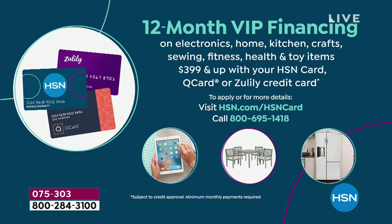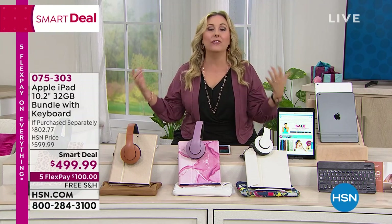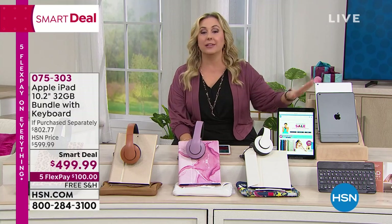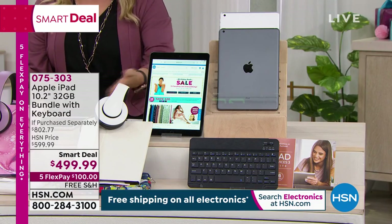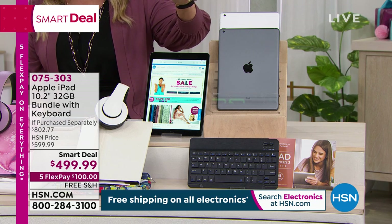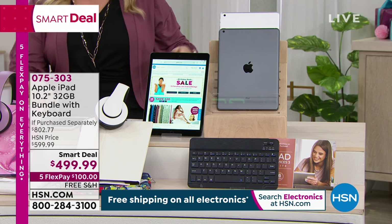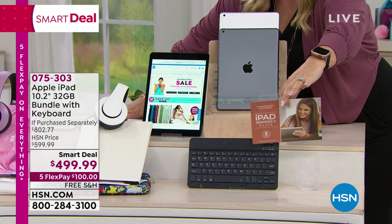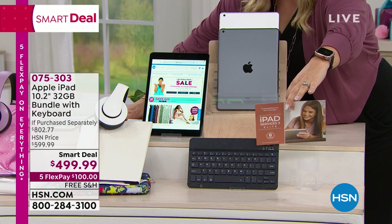At HSN you get a 30-day return period versus 14 days at the Apple Store. We're also including a one-year subscription to Mac U — Mac University — a $90 value, a treasure trove of videos on things you can do with your iPad. You also get a card in the box with a code for software — including language learning software. Don't throw that card away.